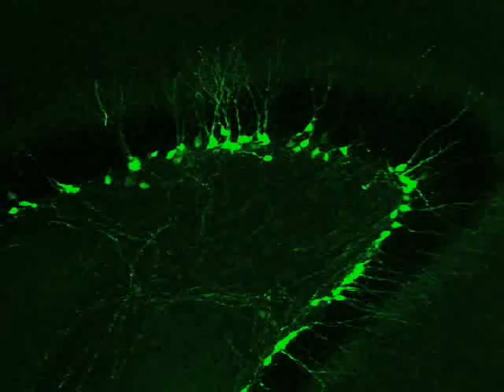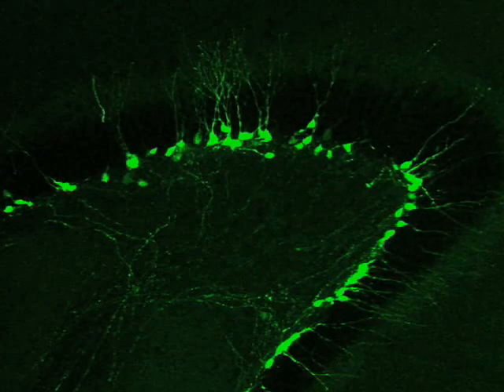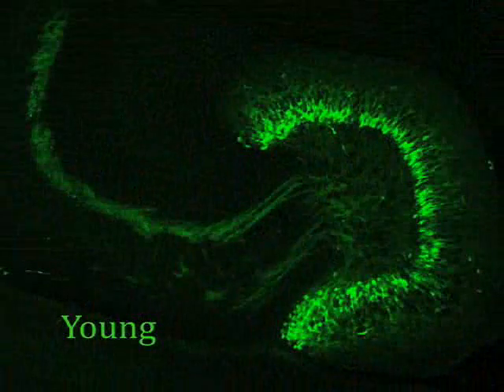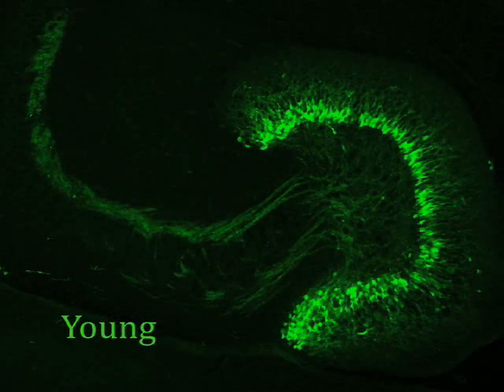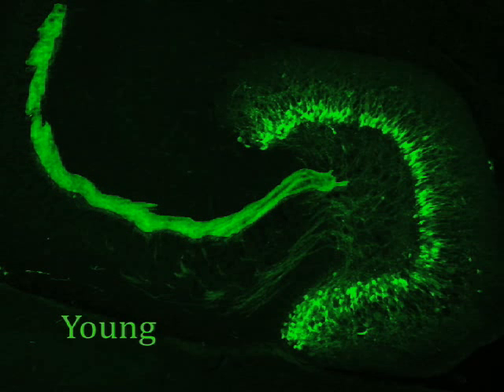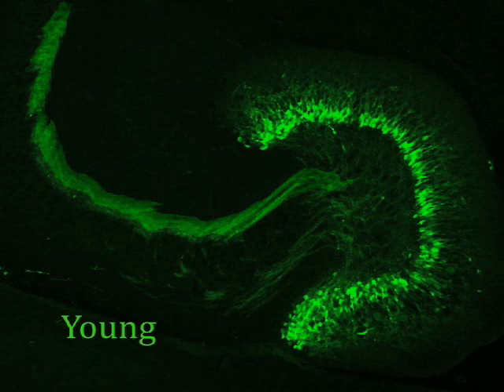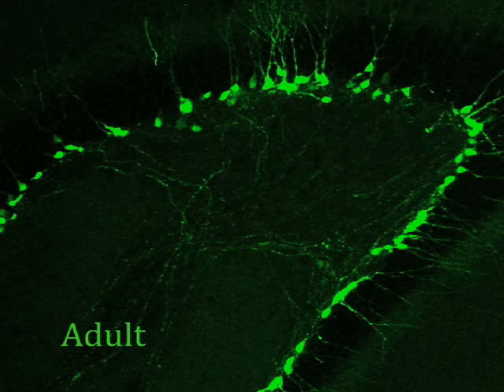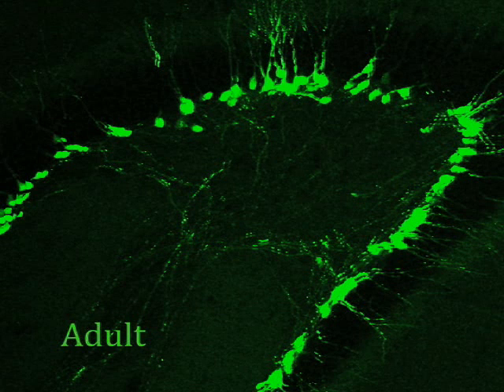Most of the brain's granule cells are created in the first few weeks of life, but the process continues into adulthood in both mice and humans. This section is from a two-week-old mouse, and you can see a large number of cells with axons forming a bundle projecting to the next cells. On the right side is the same section from an adult animal — there are many fewer cells, but the individual cells have the same properties as in the young animals.